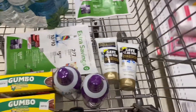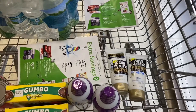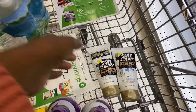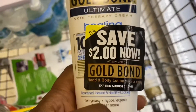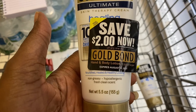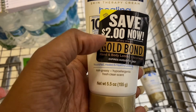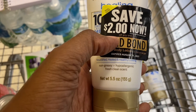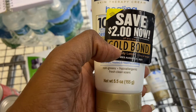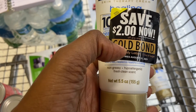In the new Publix Green Flyer ad, they have Gold Bond coupons for the Gold Bond lotion. These are $6.49. Ibotta is giving back $1.50 for any of them — I think it's three ounces or bigger. I also found a manufacturer coupon stuck on the product where I can save an additional $2, making this a great deal.